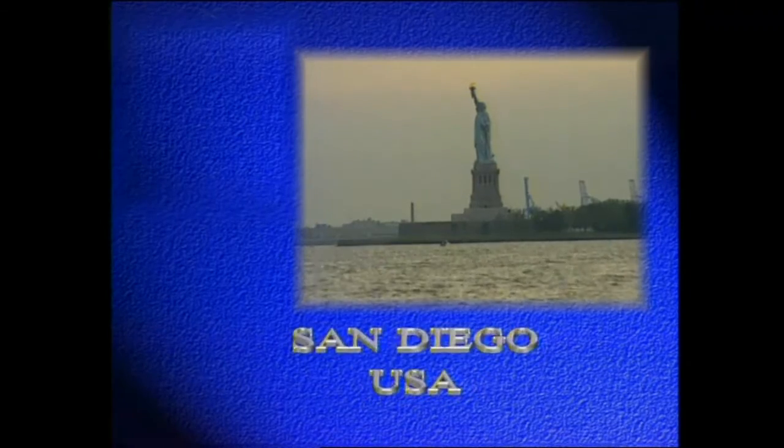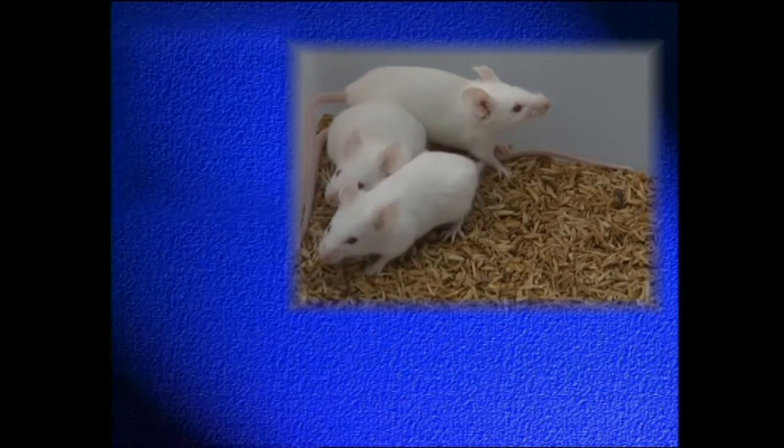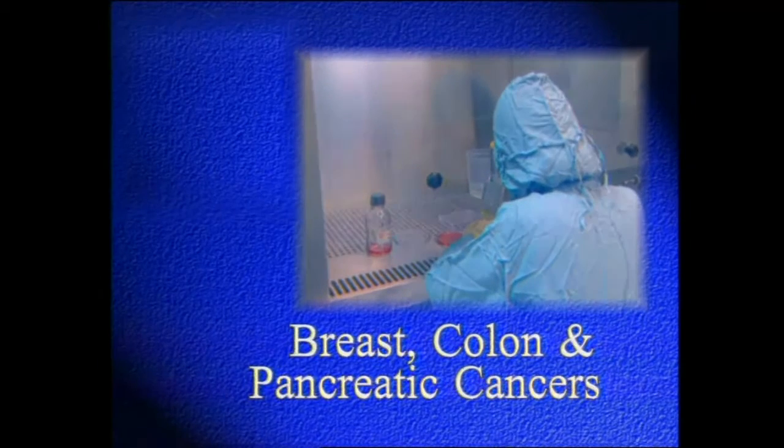Shantha West, a subsidiary of Shantha Biotechnics based in San Diego, USA, is working on therapeutic monoclonal antibodies for treatment of various cancers. Pre-clinical studies on these antibodies are expected to be completed soon. One such breakthrough is TB-94, a monoclonal antibody for treatment of non-small cell lung cancer. Patent has already been granted for TB-94 in the US. Other monoclonal antibodies under development are those for applications against breast, colon, and pancreatic cancers.